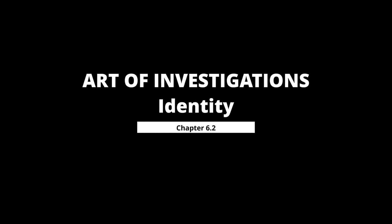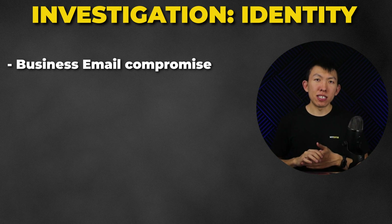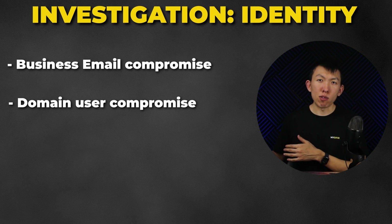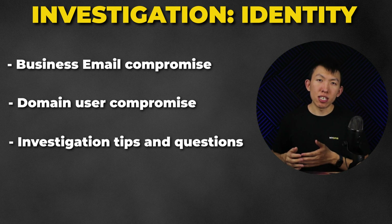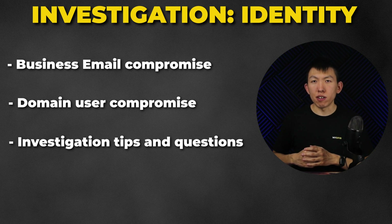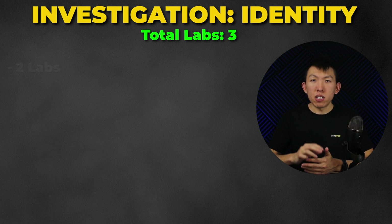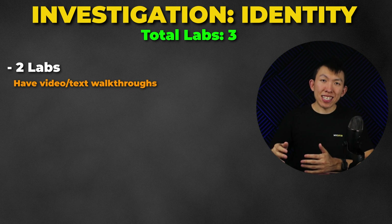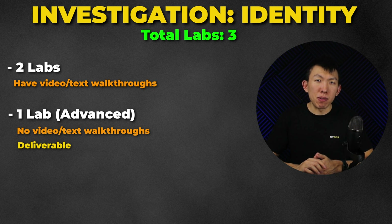Chapter 6.2 is Identity — similar to the email chapter but with more focus on the identity portion. I'll cover business email compromise and domain user account compromise, providing actionable investigation tips and questions to ask during an investigation. You'll have a total of three labs: two with video and text walkthroughs, and one advanced lab where you perform a timeline analysis.